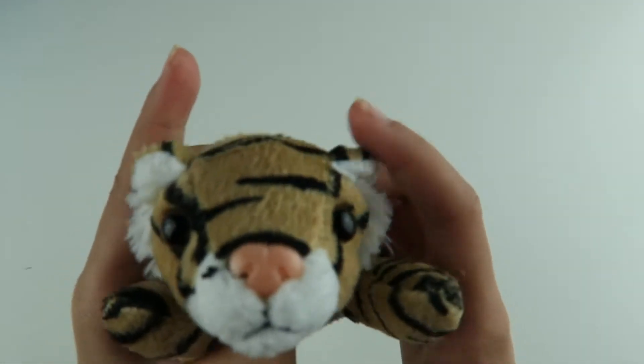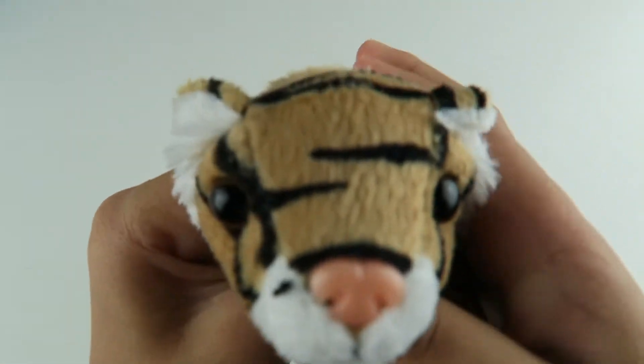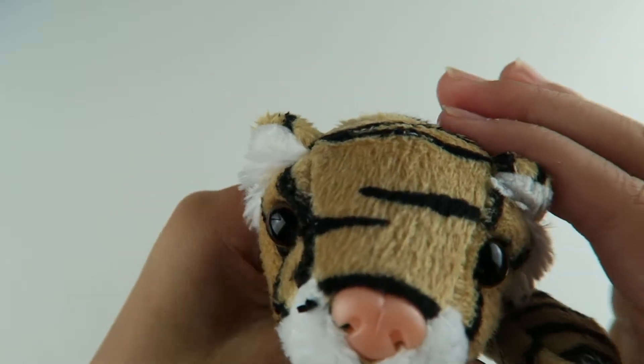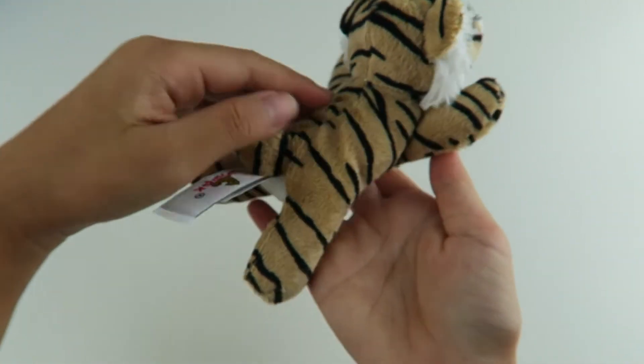Oh my gosh guys, the best souvenir ever! This is like a little tiger. It's so cute. And the nose, it feels like real. And he's like laying down.